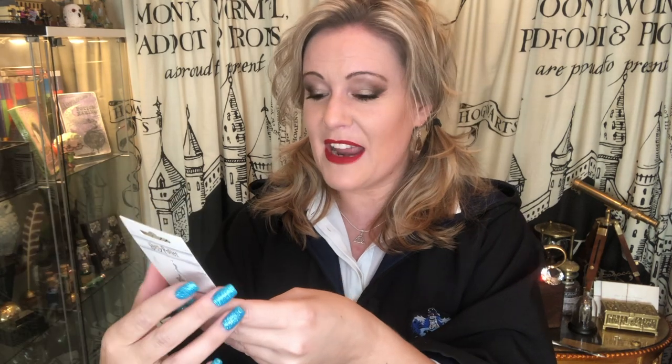We have a keyring — Mischief Managed. I've never seen that before. That's really, really lovely. This is again by Half Moon Bay in Bath. That is so nice — any links I'll put down below so you won't miss out.